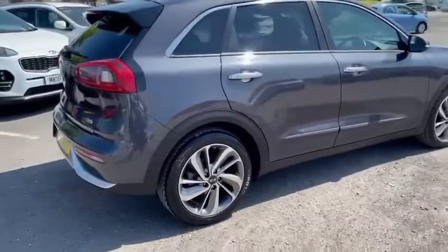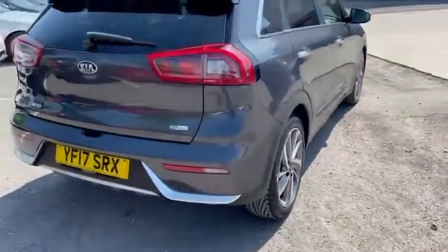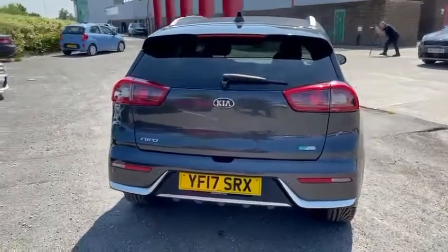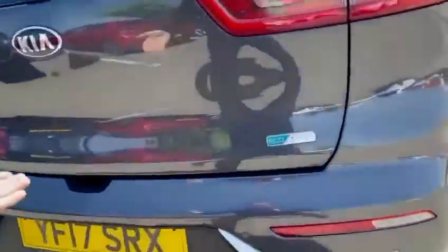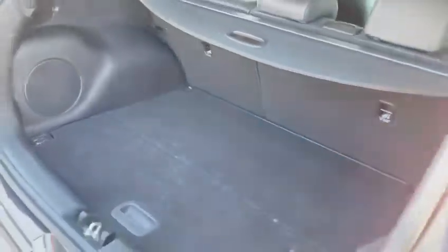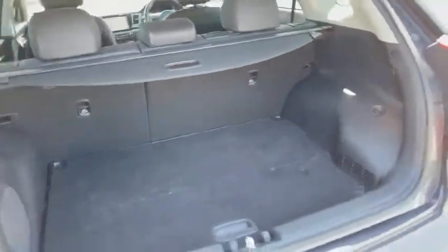Along with the upgraded alloy wheels, you also get full leather interior along with heated seats and a heated steering wheel. You've got a good-sized boot there. It's finished in dark grey metallic.